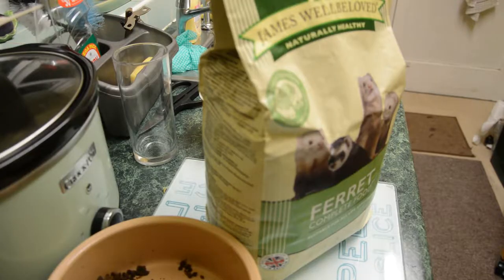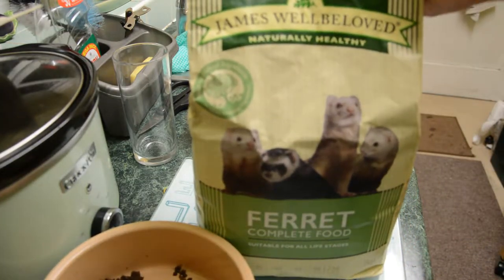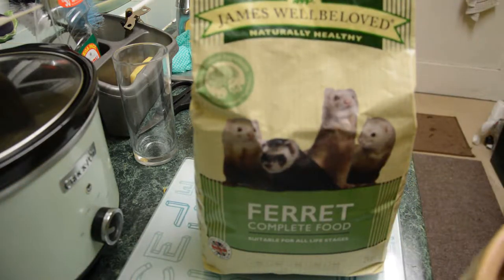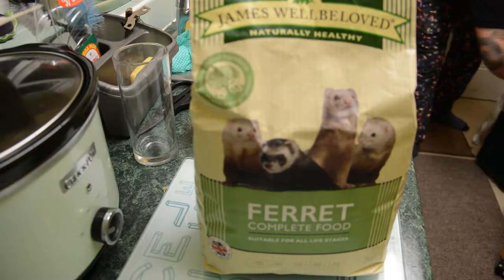So because this is the second take of the video, I did actually top up their food and did a food prep, so we'll jump straight to that. The food we use is James Wellbeloved ferret food — for some reason they absolutely adore it. I'll run you through how we prepare it.